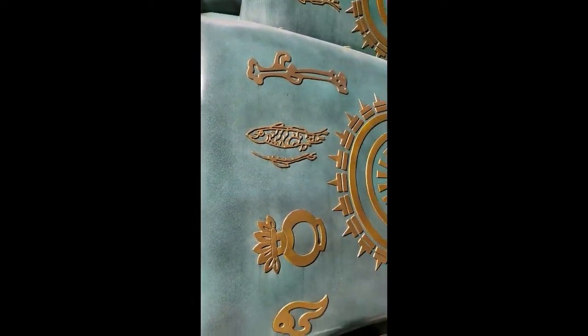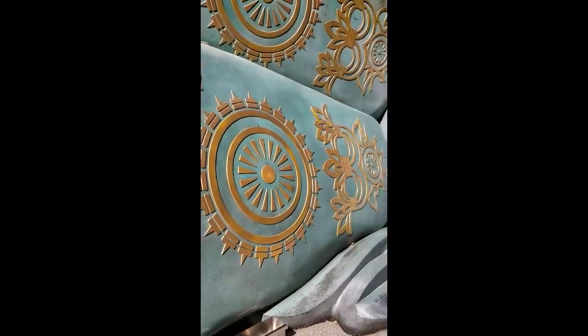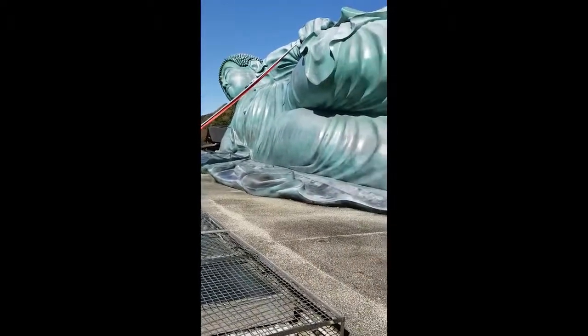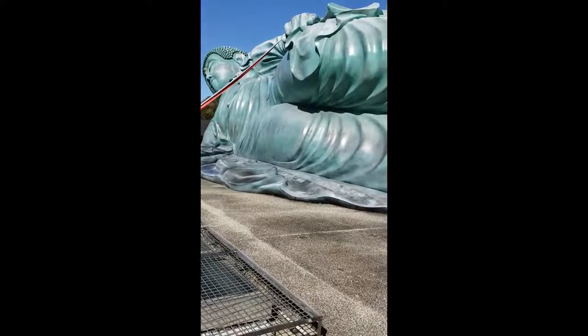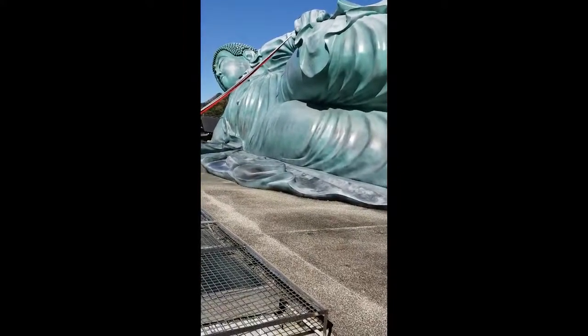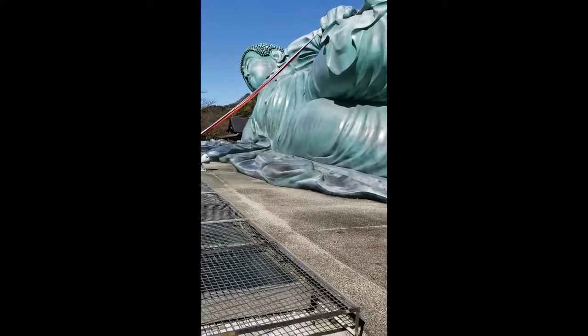Wow, it's so huge, and there's a Buddhist mark on his foot. Even though they don't accept group tours, we have 1.2 million visitors per year, so this statue is getting famous.